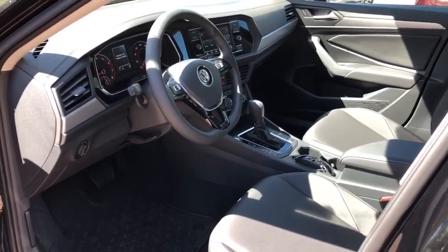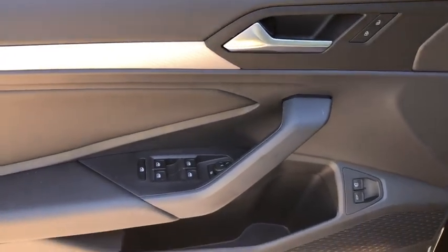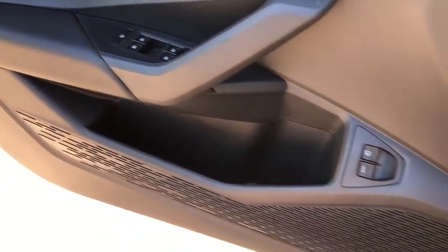Brake assist, panic alarm, power moonroof, remote keyless entry, tachometer, front bucket seats, front reading lamps, tilt steering wheel, driver vanity mirror.